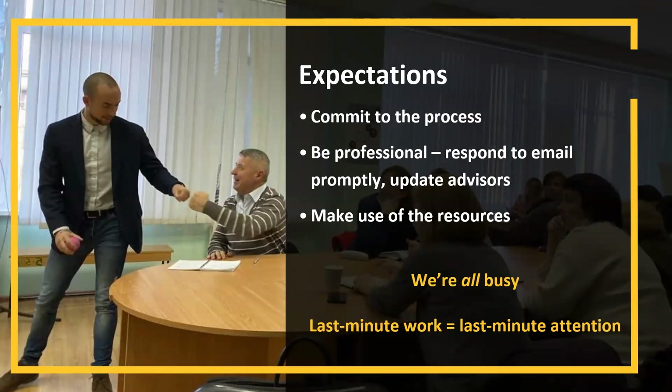We've reached part two of this presentation. About here you'll be deciding: is Fulbright right for me? Am I eligible? Does this work within my timeline? If you are ready to take that next step, we really want you to commit to the process.